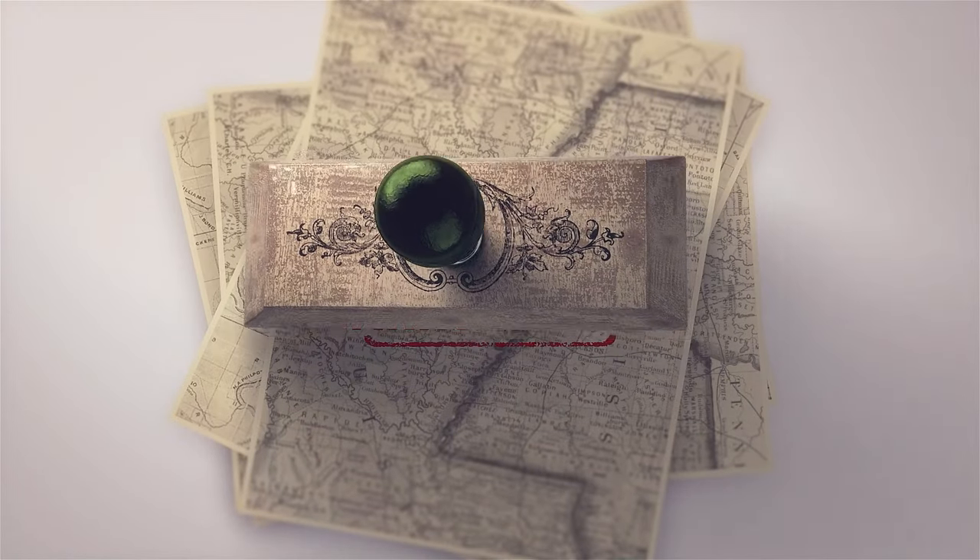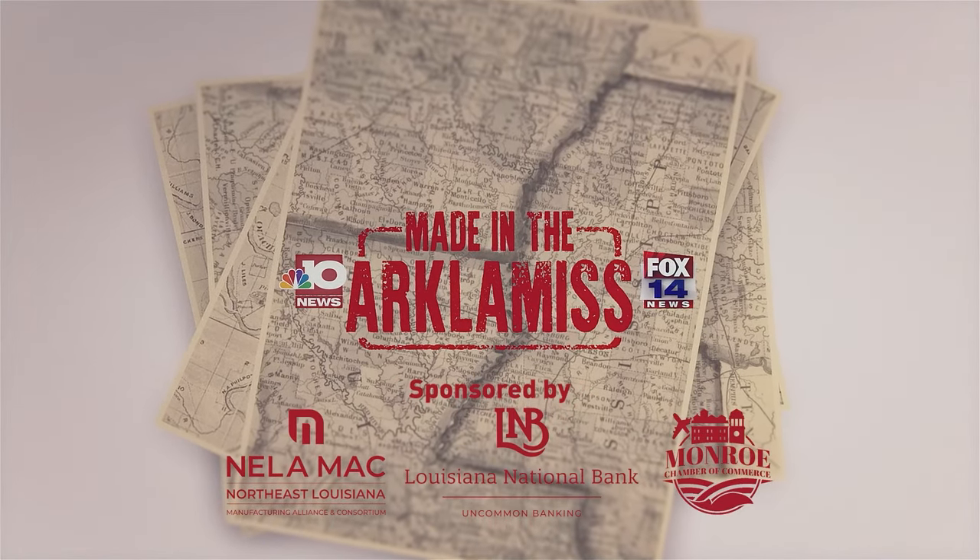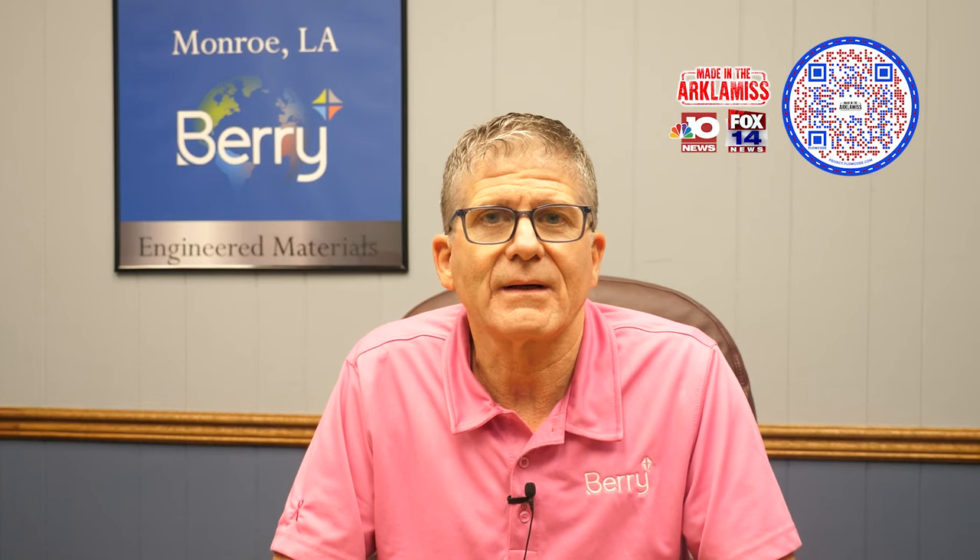Made in the ArkLaMiss. Sponsored by Neelah Mack, the Monroe Chamber of Commerce, and Louisiana National Bank. I'm Paul Perkins. Welcome to Berry Global.